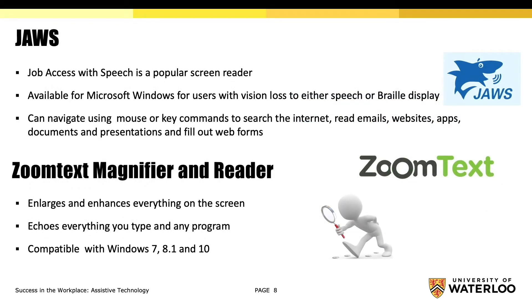JAWS, also known as Job Access with Speech, is a popular screen reader that is available for Microsoft Windows users with vision loss that converts text to either speech or braille display. You can navigate using mouse or key commands to search the internet, read emails, websites, apps, documents, and presentations, and fill out web forms.